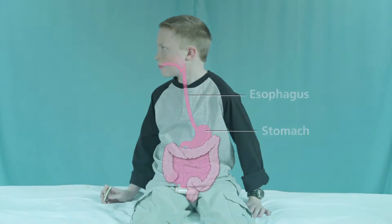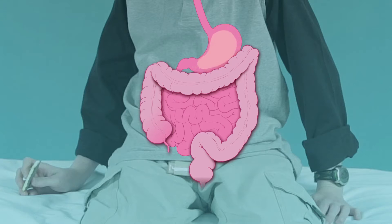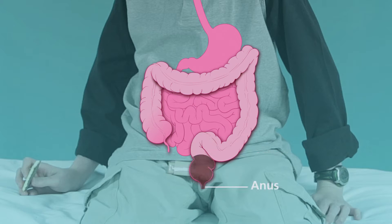Normally when we eat, food goes from the mouth down the esophagus and into the stomach, where it is broken down and mixed with digestive juices. From the stomach, the food mixture enters into the small intestine or bowel. More digestive juices are added in the small bowel to help break down food into particles that are absorbed into the body. The small bowel is responsible for most of the digestion and absorption of nutrients. Leftover food products and water go into the large intestine or bowel where water is absorbed. The remaining waste passes into the rectum and leaves the digestive system through the anus.